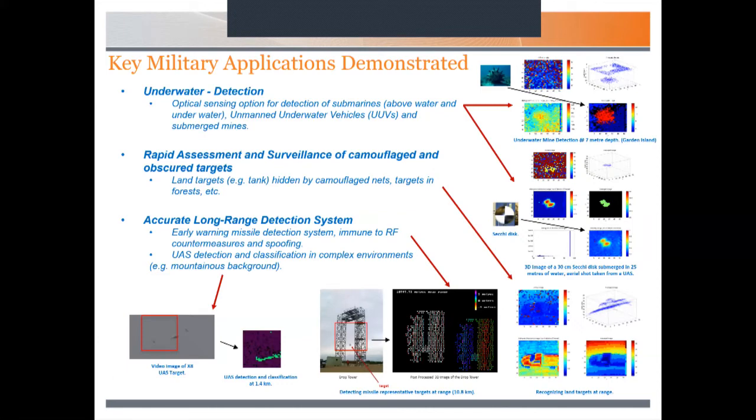I'll focus now on some of the key military applications already demonstrated. We've certainly done a lot of work for underwater detection — underwater mines. Here we're showing a second disc at depth. We've also done a lot for surveillance of camouflaged and obscured targets using this technology, and for vehicles on the ground with long-range detection systems out to 10 kilometres or more of various targets.